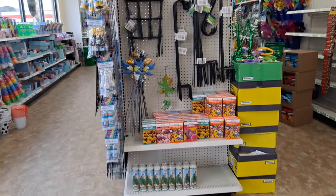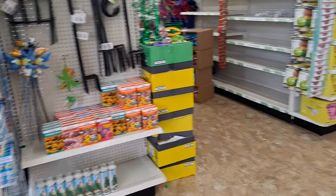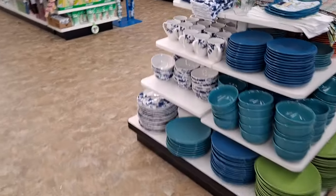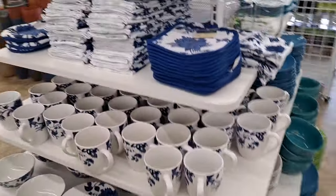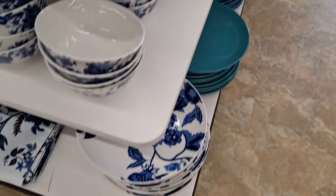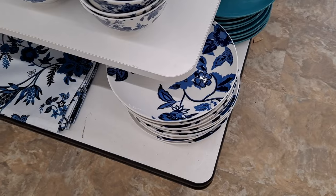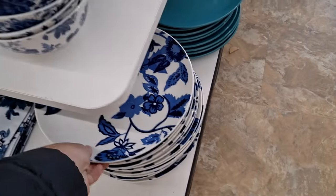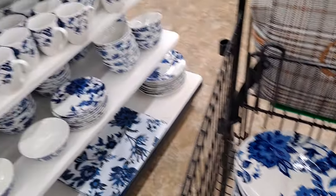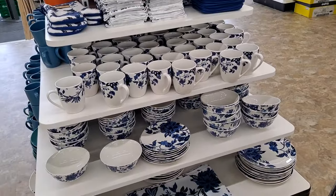That's a nice little garden display. There they are — there are my dinner plates! Enough for me and enough for my daughter, and it looks like they have plenty.